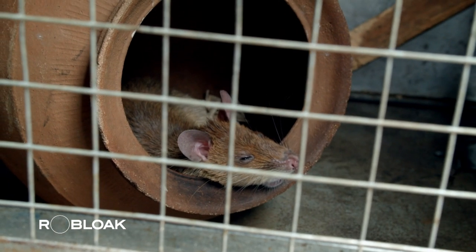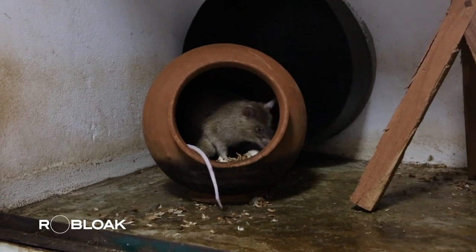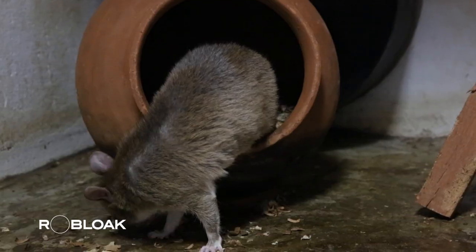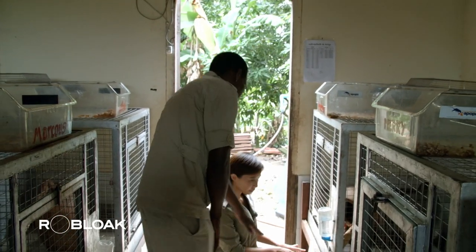They're cared for like pets, with each member of the team given a name and their own individual enclosure. They sleep on comfortable straw beds inside a big clay pot and have wooden sticks as toys to channel their original instincts. Everyone has a name.